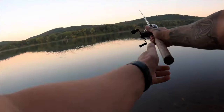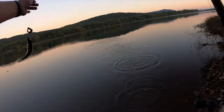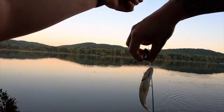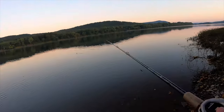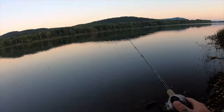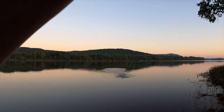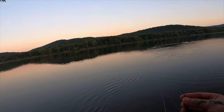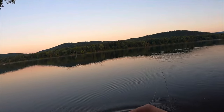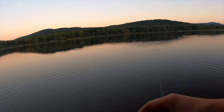Another little one. It's weird, sometimes they eat it on the pause and you can't feel them bite until you start reeling, especially when they're this little. Another one, another one — they must just be stacked out there! They're all about the same size. Looking like a good night, just need something with some size — that's always the goal. We're catching fish, now we need a decent one.